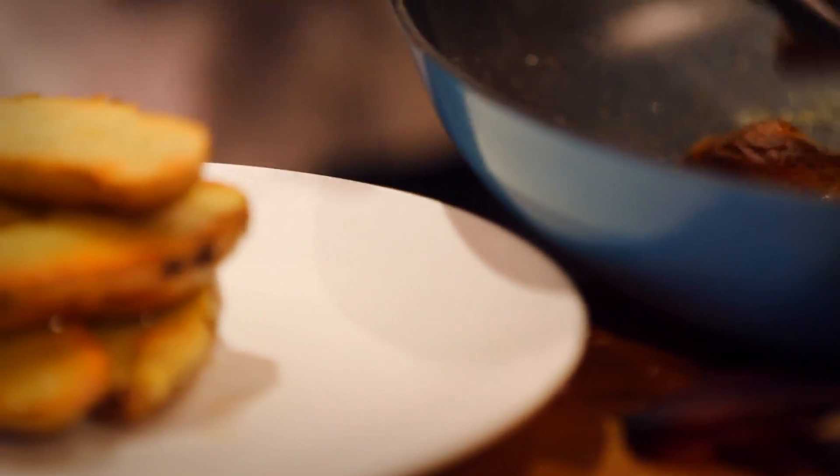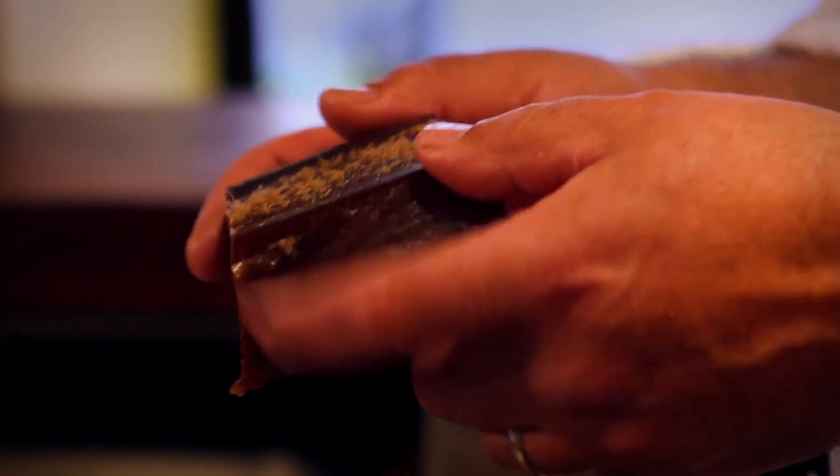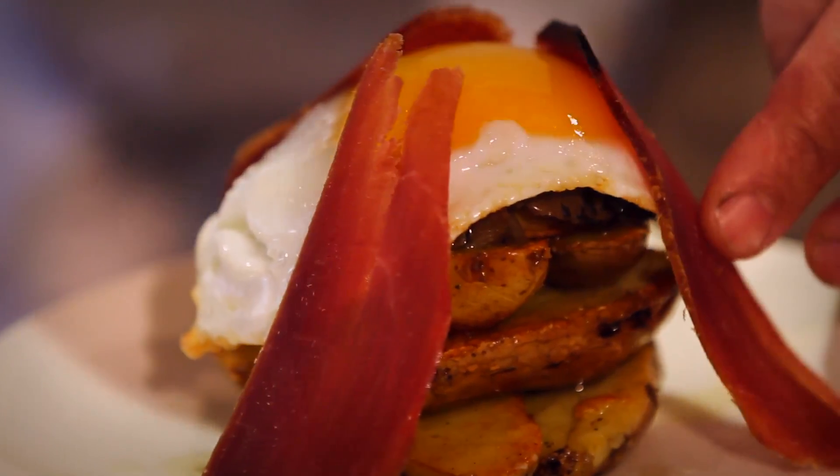The origin of this dish is a truffle and egg dish, but we want to bring it to Spain. So we anchored it with the mojama, which is the dried tuna loin, and then we put the black truffle vinaigrette on top.